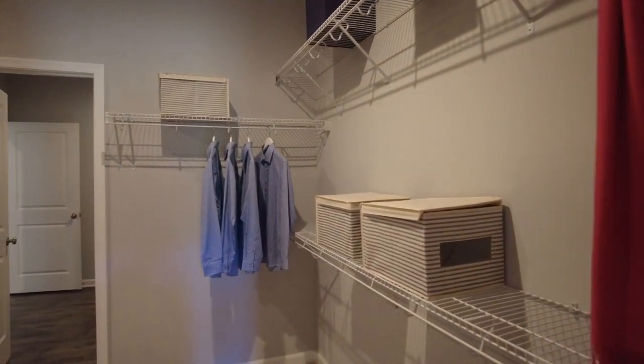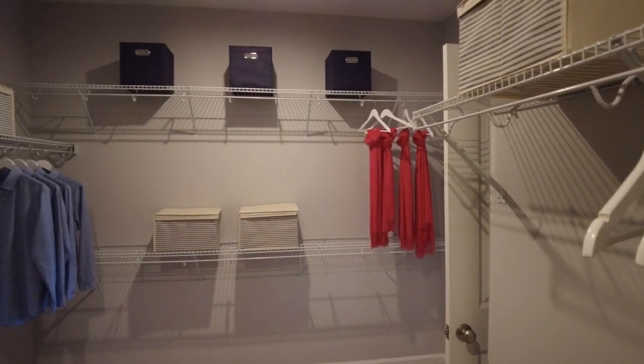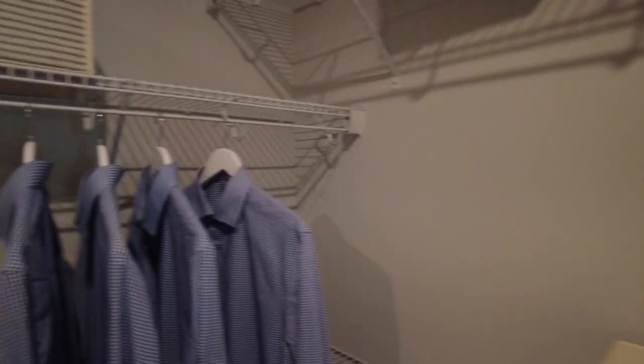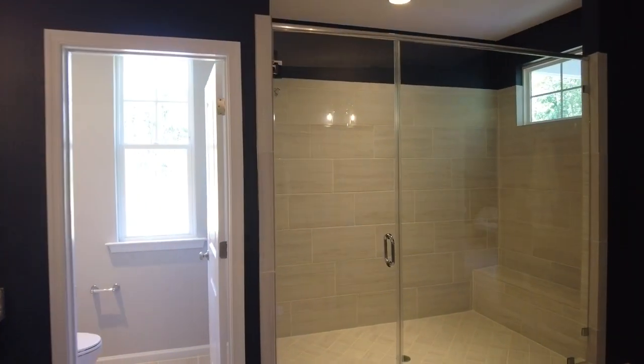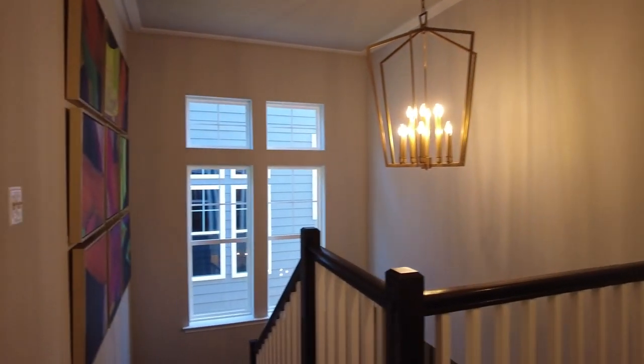Now we're in the walk-in closet, and this closet is the same size as about three closets in other spaces — there's just so much space to store clothing, shoes, and accessories. I know people who use this space as an office, that's how big this room is. That is the bedroom level, so now let's go check out the basement level and end our tour. Let me know which room you liked the most in the comments.